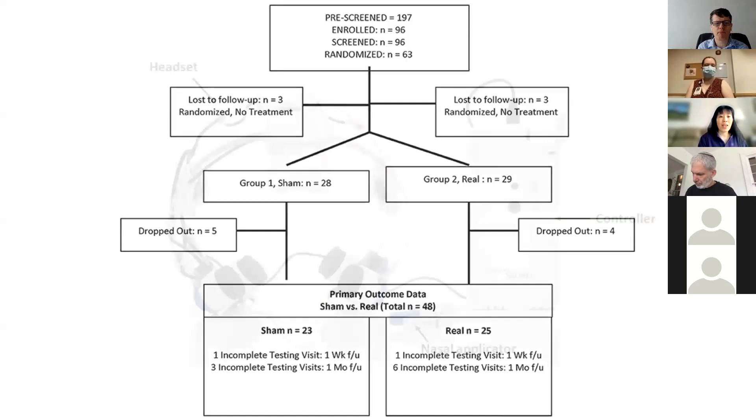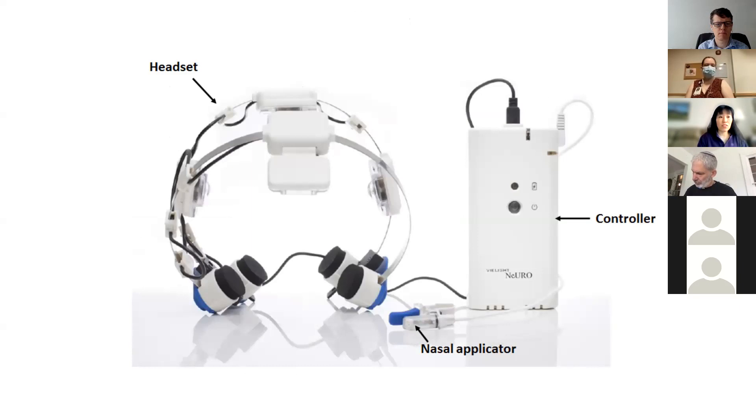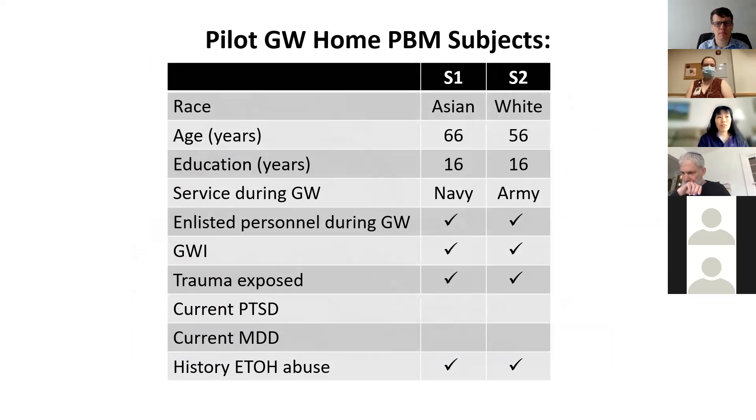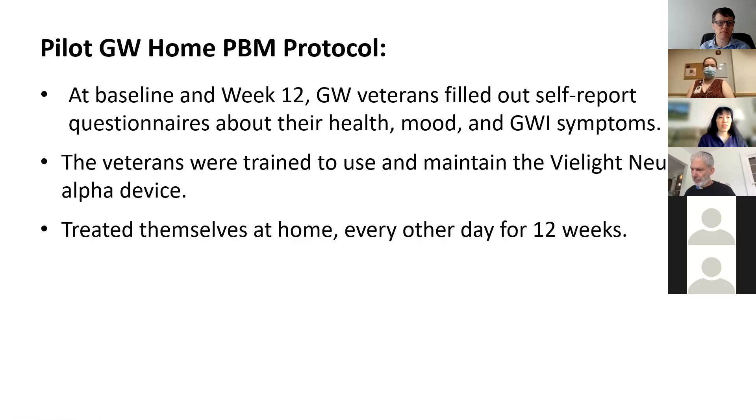When I saw how portable and easy to use the V-Light transcranial devices were, I thought this might be another way to do a similar type of study — teach veterans how to use the V-Light transcranial devices, have them take it home and treat themselves there. So I tried a pilot home treatment study. I initially picked three Gulf War veterans who had been part of my other studies. One veteran didn't come up for the follow-up procedure — which goes to show that no matter how easy you try to make the protocol, some patients just can't follow through. But we got pre- and post-treatment data from two veterans.